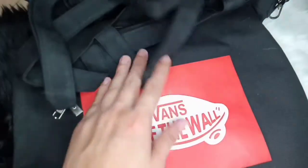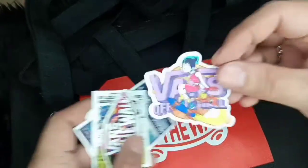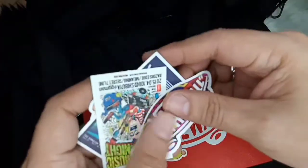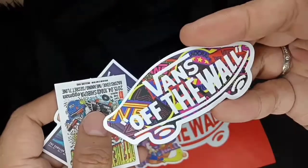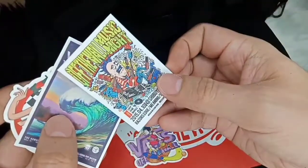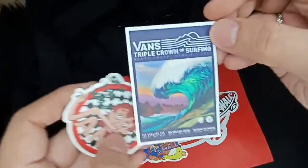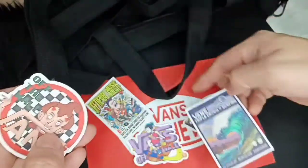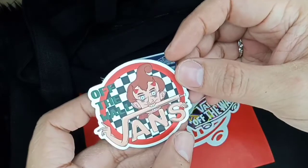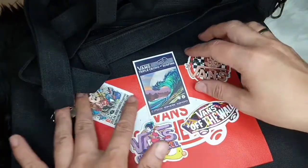Then aside from that, dun sa P650 pesos na yun, meron syang kasamang sticker. So ayan — isa, cute. Isa pa, dalawa. Tatlo. Ayan, ang cute na ito, apat. Kasi yung iba nagko-collect ng stickers eh. Lima. Ang cute. So ayan lang sya.